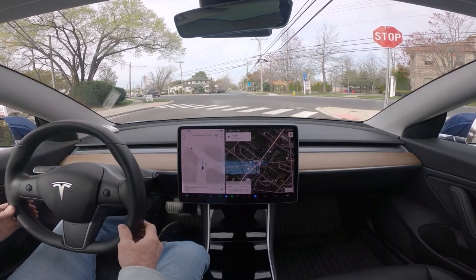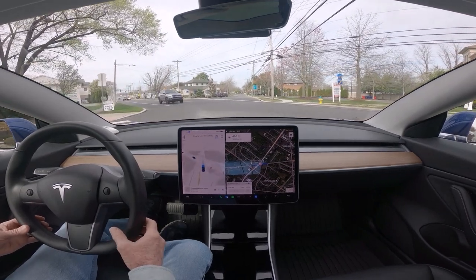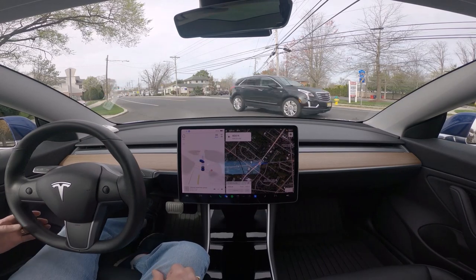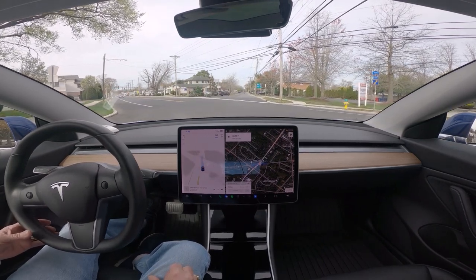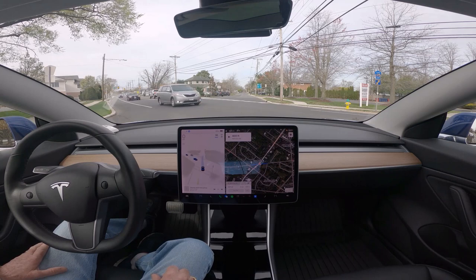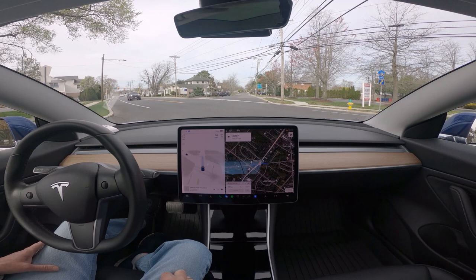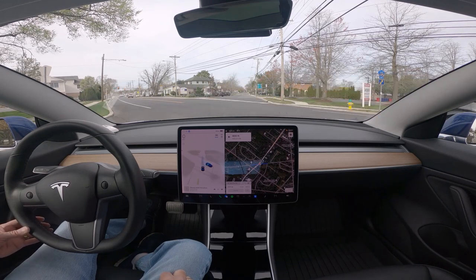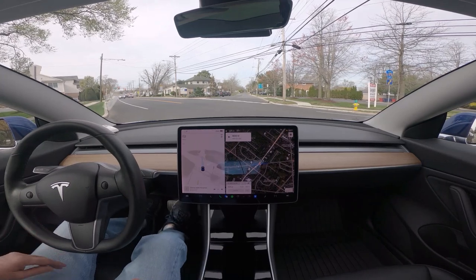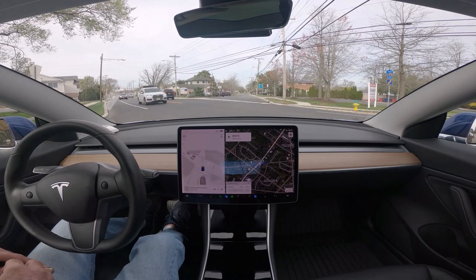We're going to see if it can navigate this. It cannot go — oh, it can go after this. Nope, nope, don't go any further. It really cannot go any further, so I had to stop.